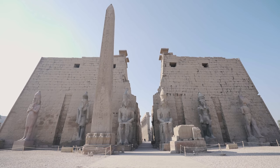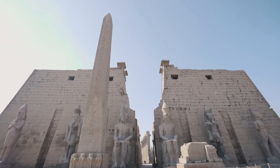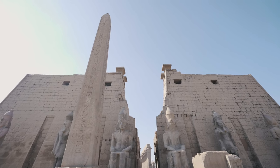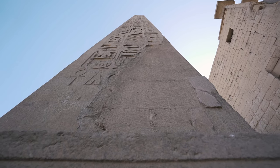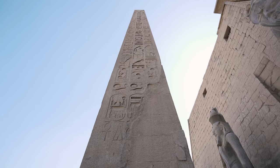The temple of Luxor was inscribed on the UNESCO World Heritage List in 1979. This beautiful temple was built on the east bank of the Nile starting in 1390 BC over hundreds of years by different pharaohs — Amenhotep III, Ramses II, Tutankhamun and some others. The temple was dedicated to the Theban triad: the great god Amun-Ra, his wife Mut, and their son Khonsu. Luxor temple was the largest and most significant religious center in ancient Egypt.